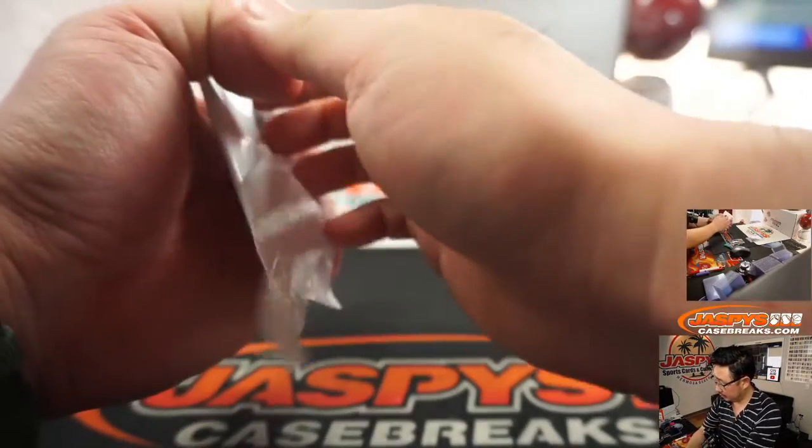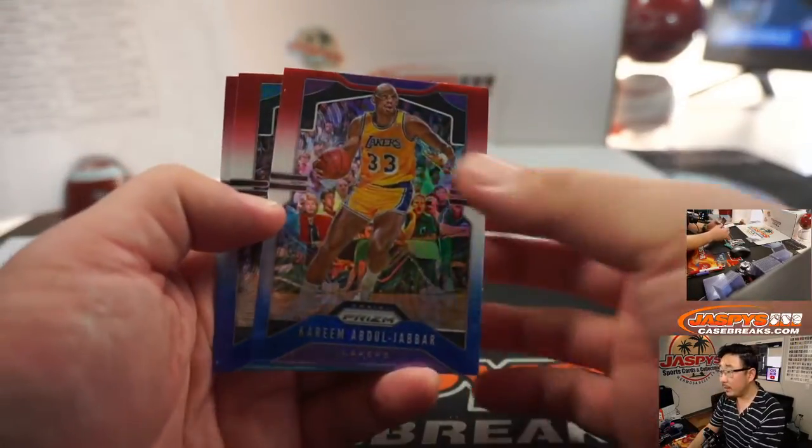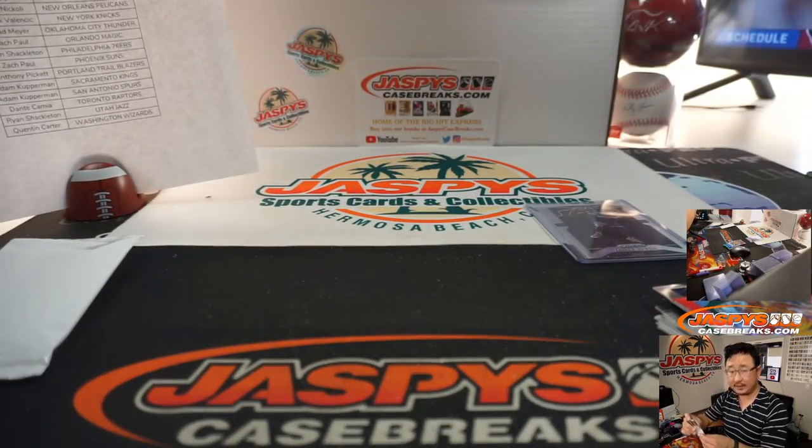Let's see what's in here — Kareem Abdul-Jabbar, Aaron Gordon, and Isaiah Roby, another rookie. Red, white, and blue for the Mavs. That's going to go to Dante.